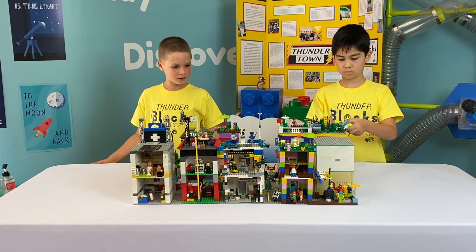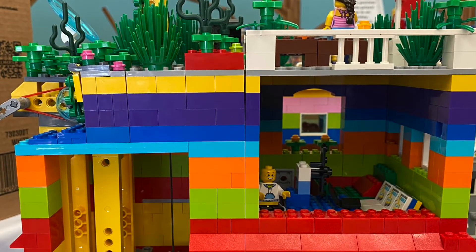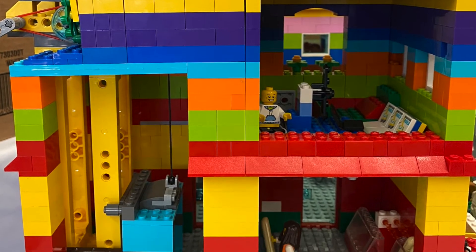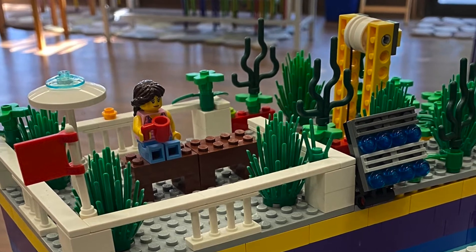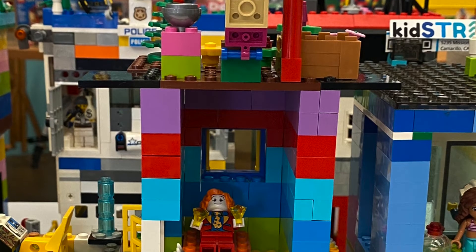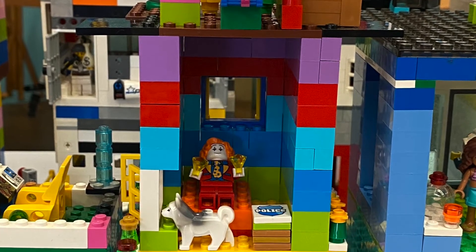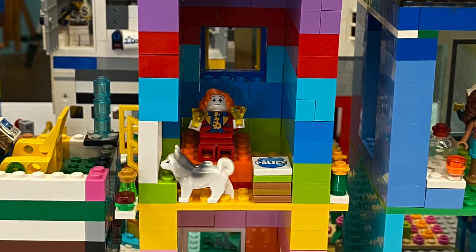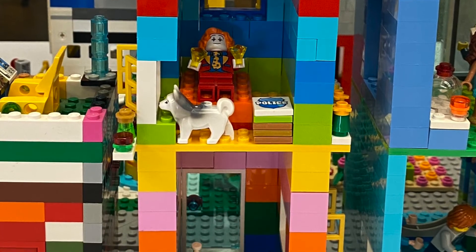This house belongs to a clown. It has solar panels on top to make it sustainable and a rooftop garden. It's durable because it's strong, and I used strong bricks and overlapped them. He can relax on his lounge chair while eating lunch. I like building the house.